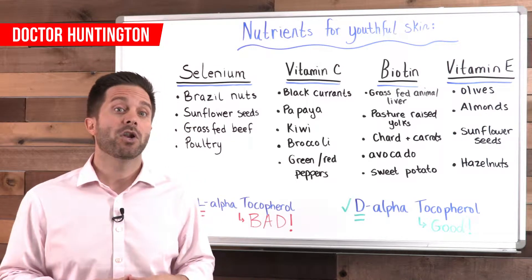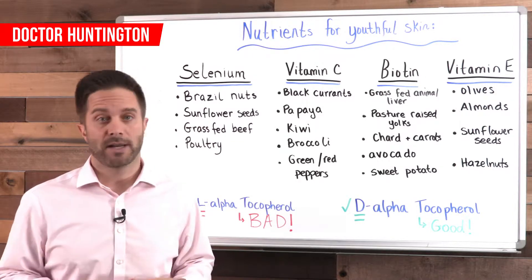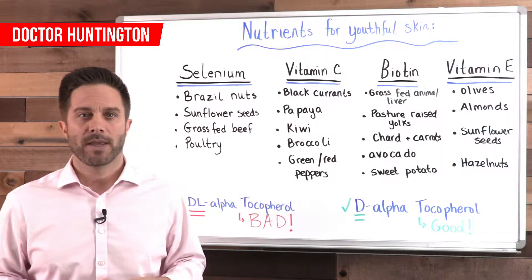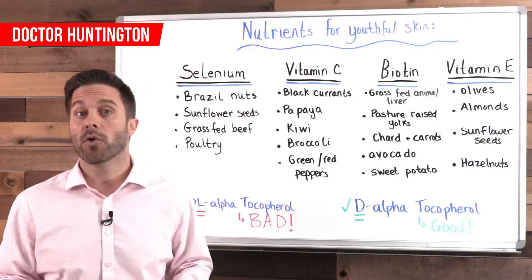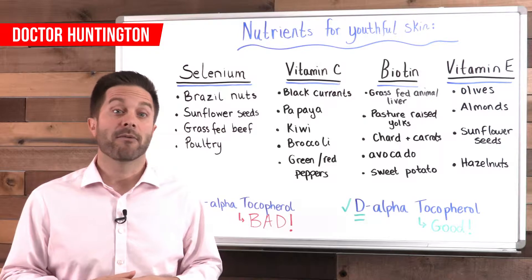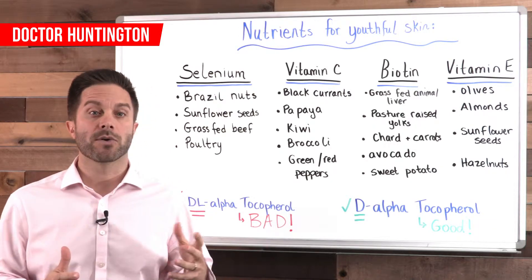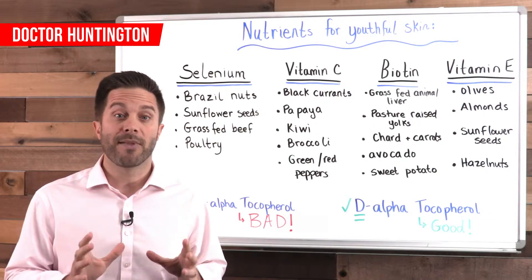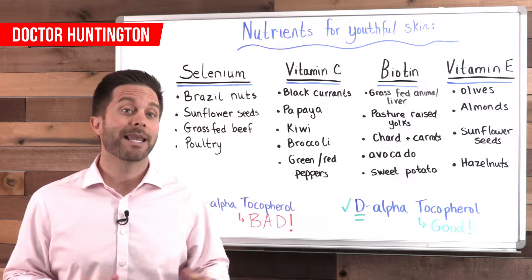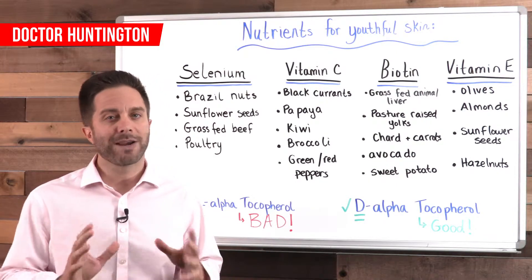Vitamin C is another antioxidant you want to load up on for healthy skin. You need vitamin C to make collagen, and collagen is the protein that gives your skin elasticity — one of the keys to having a youthful look. If you bruise easily, your gums bleed, you have swollen joints, or you've been diagnosed with joint degeneration in your spine, knees, or hips, those are signs you might be lacking in vitamin C. Fruits like black currants, papaya, and kiwi, and vegetables like broccoli and red and green peppers are great sources of vitamin C.